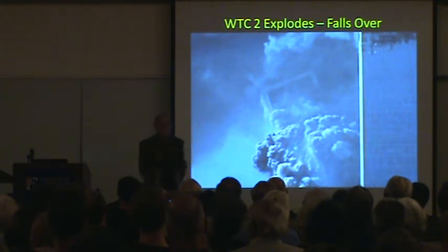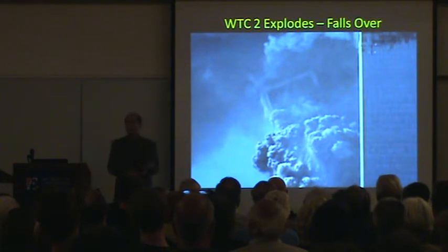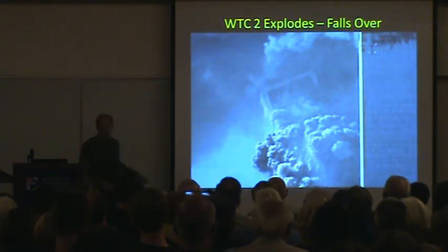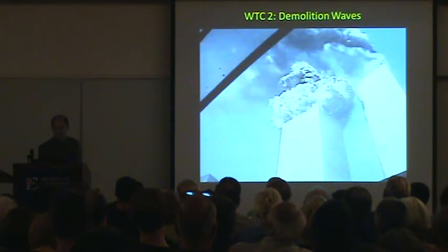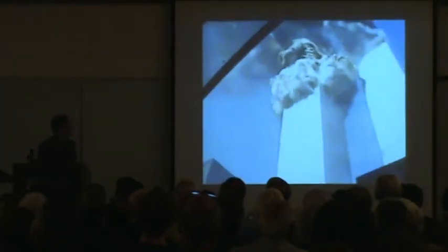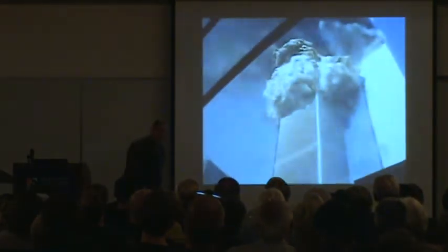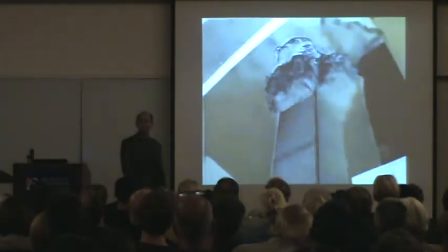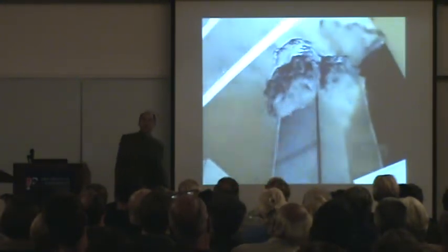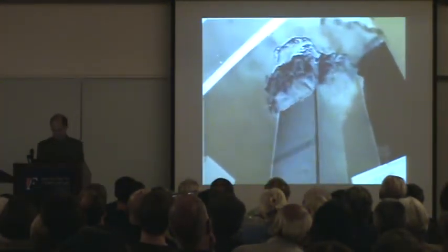How can it drive the building down at free-fall acceleration when we also have asymmetrical loading from the fire, asymmetrical loading from the plane damage, and the building is unloaded off-center? Look what happens from below in this building now: symmetrical bands of explosions traveling all the way down the building, when we have all that asymmetry on top. It's a complete non sequitur. It makes no sense.